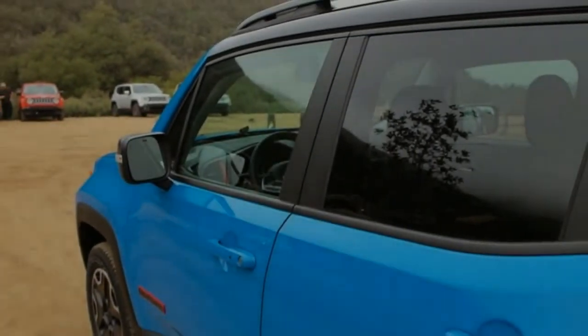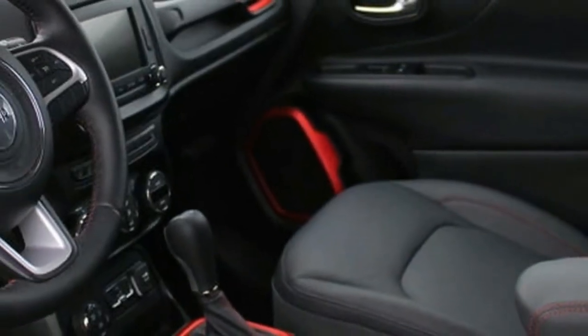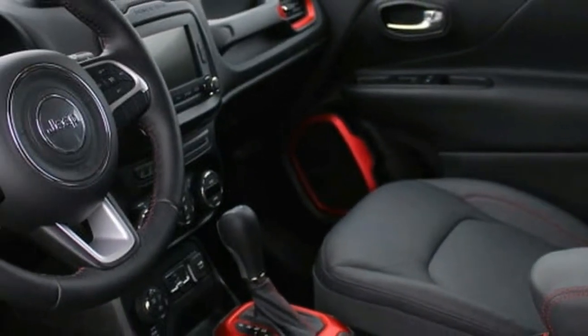The Renegade isn't even close to perfect. With its charm and capabilities, however, you would have to be some kind of monster not to like the true Jeepster.